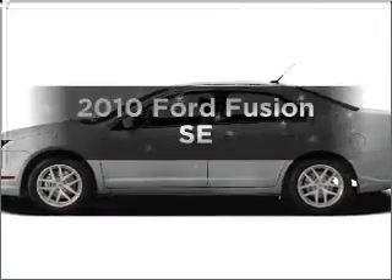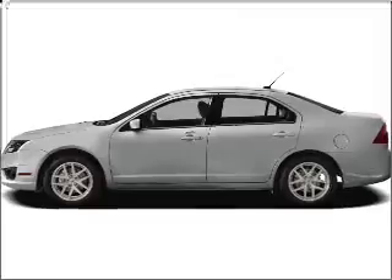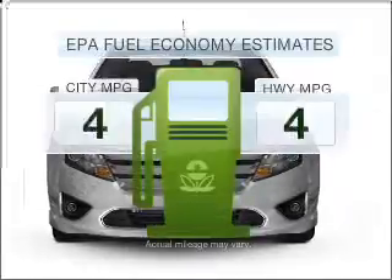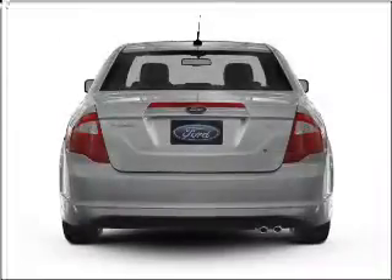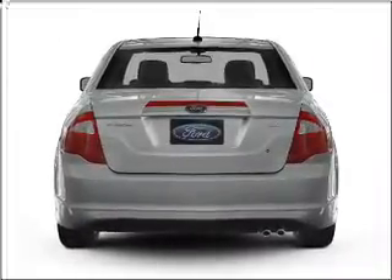Get noticed in this 2010 Ford Fusion. Travel the roads in style and comfort in this great vehicle. Better gas mileage means better long-term driving, and this ride delivers with a great low fuel consumption rate, with an efficient four-cylinder engine connected to a smooth shifting transmission.